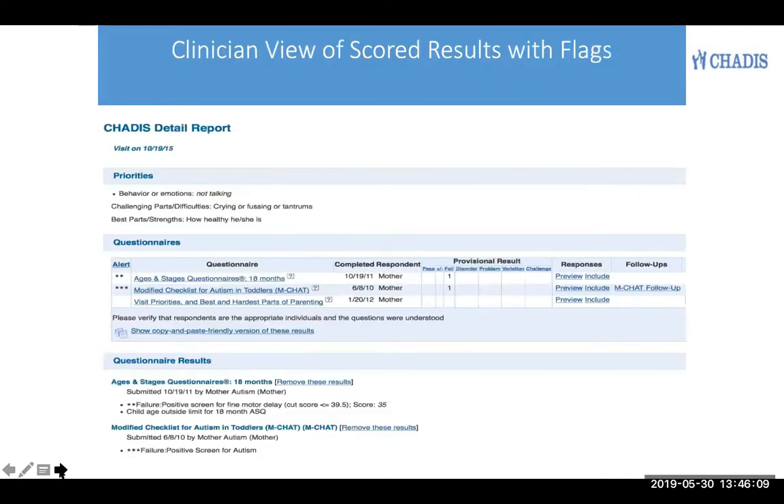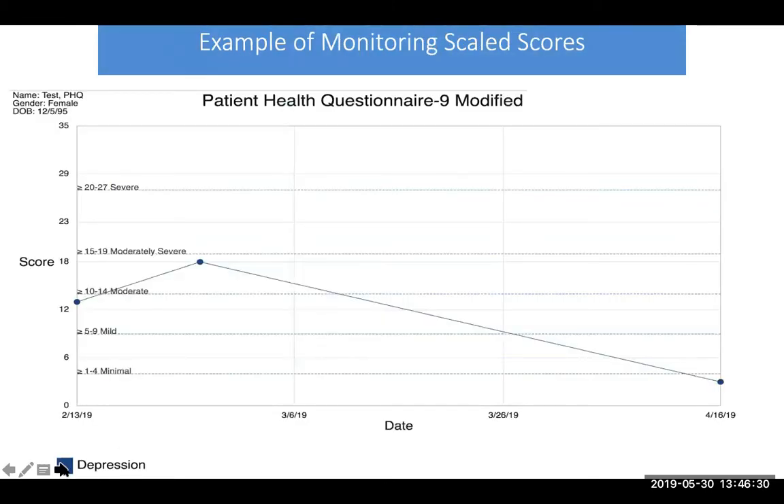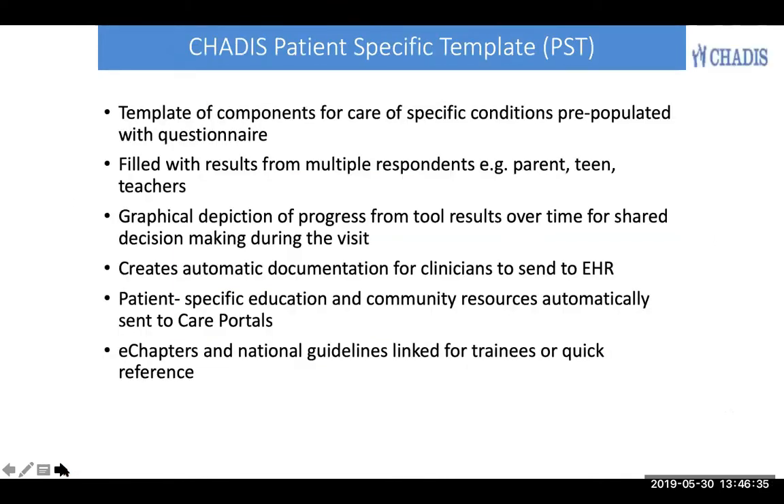The clinician sees the results in a screen of Chattis showing the actual questionnaire results and the scored results with flags for severity and scores in this section, and a summary section below. Here's an example of a monitoring chart over time. These can also be shared with patients during the visit. Chattis has special patient-specific templates that can be built for your area of specialty for care of specific conditions that will be pre-populated by questionnaires.